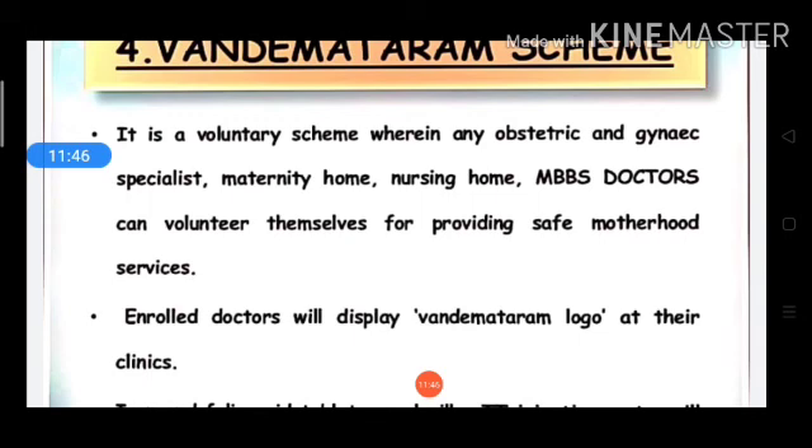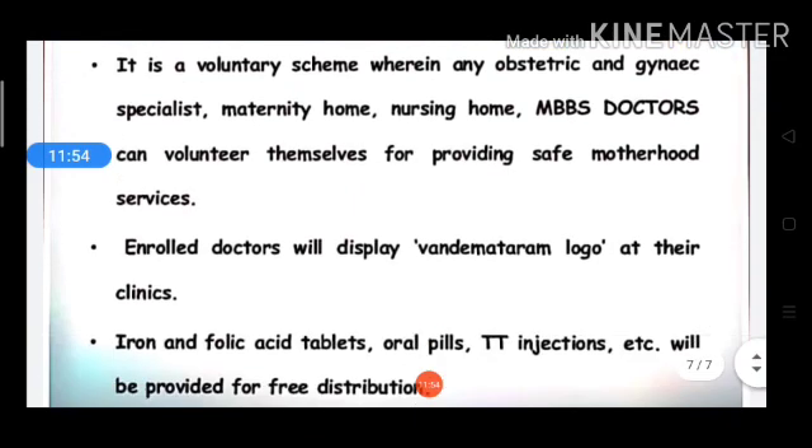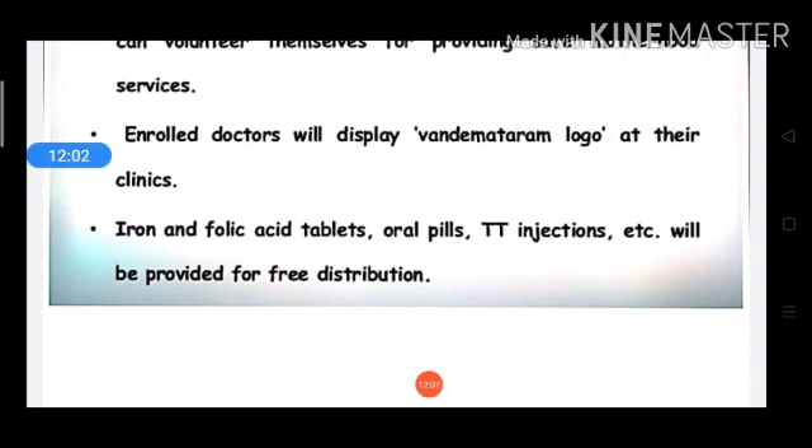Under this voluntary scheme, enrolled obstetricians, gynecologists, maternity home, and nursing home doctors provide safe motherhood services free of cost to patients, and the government distributes payment to them. This concludes today's topic. Thank you and have a nice day.